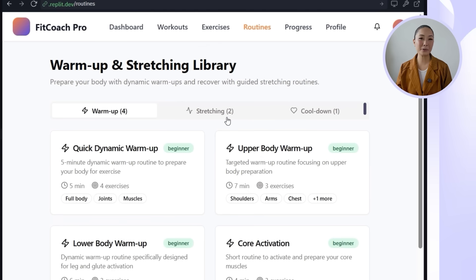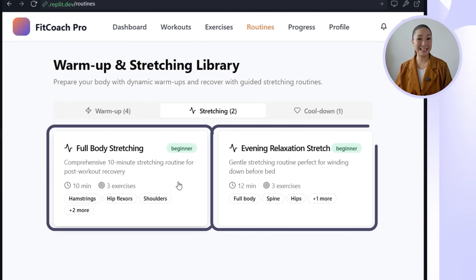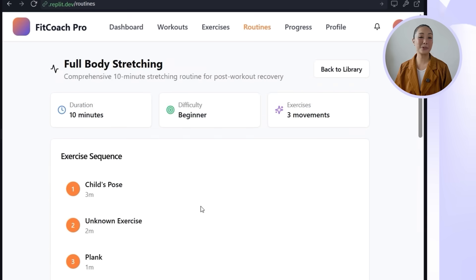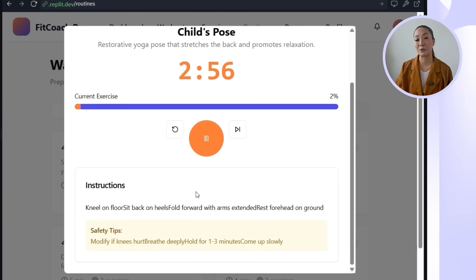On the other side, the library includes cool-downs, full body stretches for recovery, and relaxing evening flows for winding down. Each routine has its own detail page with a full breakdown of the sequence, benefits, and easy-to-follow instructions to guide proper form. This feature makes the app look more complete — not just helping users train harder, but also helping them train smarter and stay injury-free.